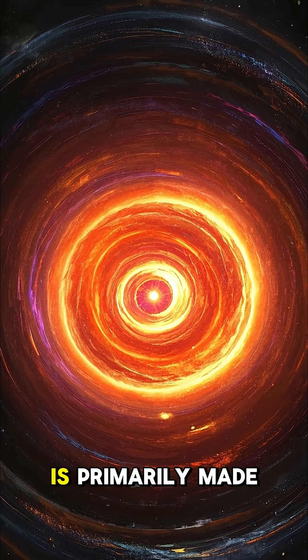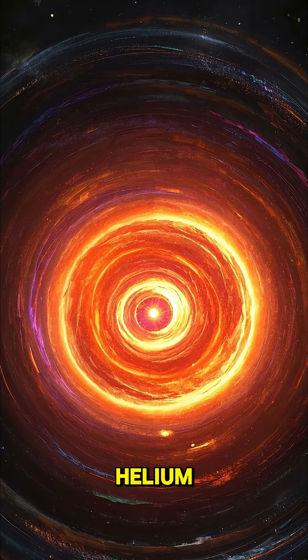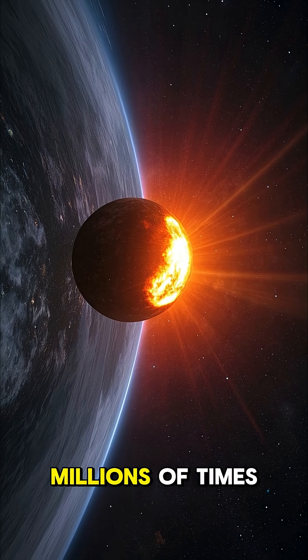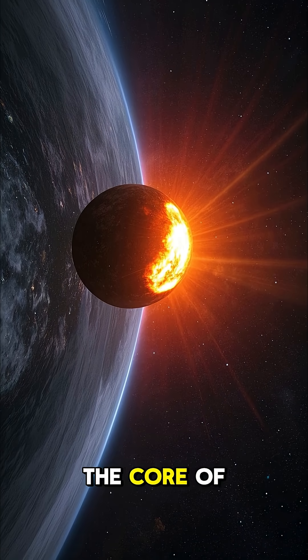4. A star's core is primarily made of hydrogen and helium. Star cores can be extremely dense and can be millions of times more dense than the core of our sun.